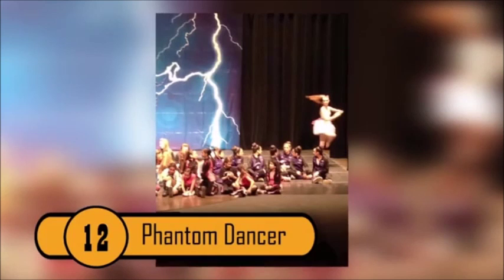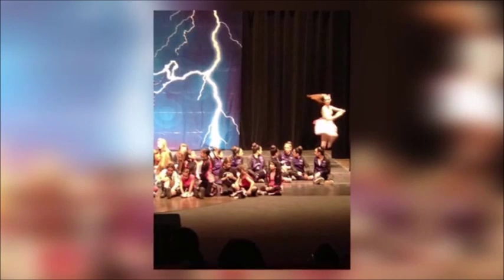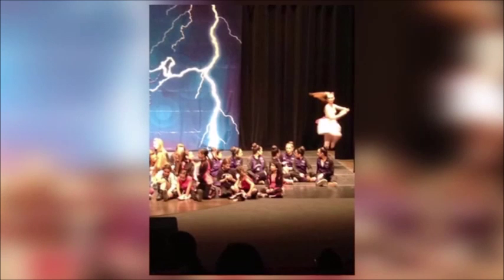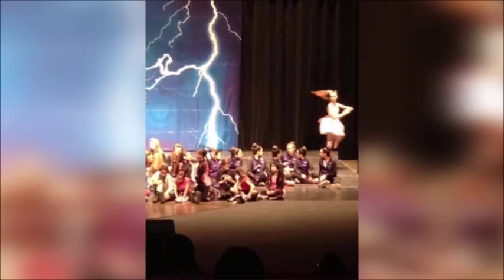Phantom Dancer — Innocent photographs can turn downright terrifying when they capture surreal things, like a phantom dancer with no legs. Taken by an excited mother, this photograph shows that odd things can pop up in the most mundane of circumstances.